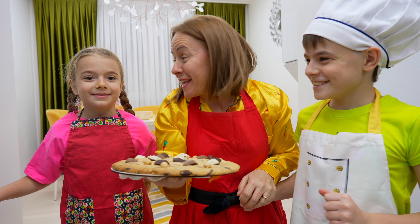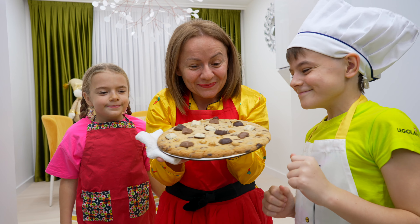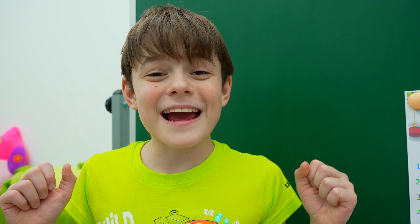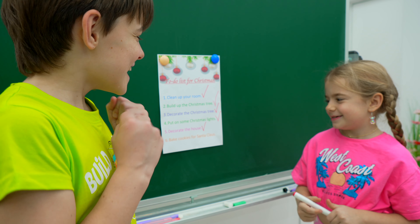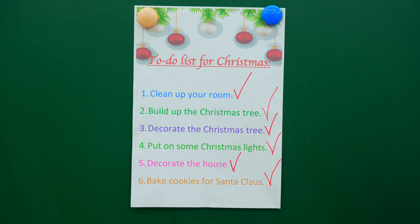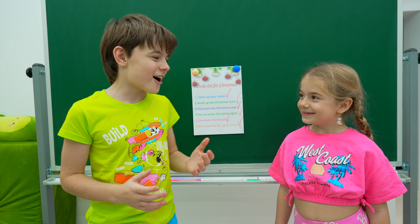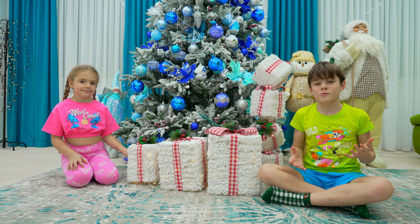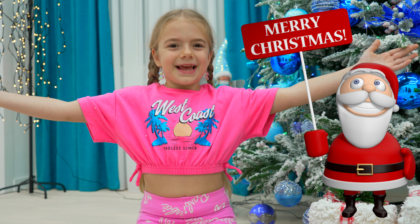We are ready for Christmas! We finally finished the to-do list for Christmas! Let's put the final tick! We did a great job! Now we can wait for Santa Claus! Friends, we wish you good luck and Merry Christmas! Merry Christmas everyone!